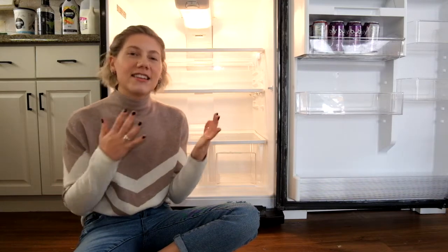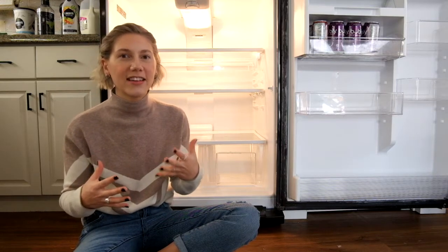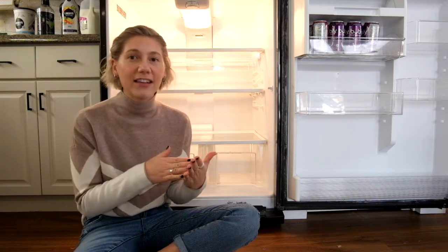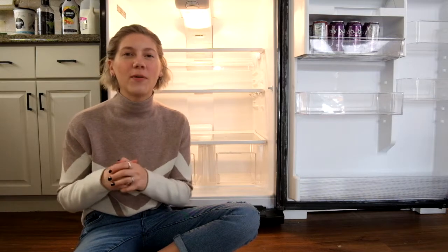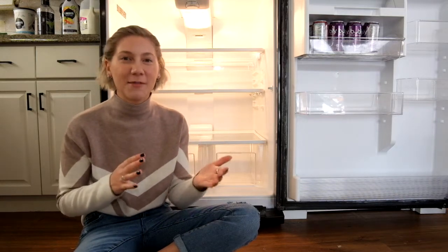Since I didn't go to the store and get a bunch of containers for this organization process, I do actually have a lot of food storage containers — they're glass. And I also keep all of my pickle jars, so I'm hoping I can use those jars to store different things inside my fridge as well.